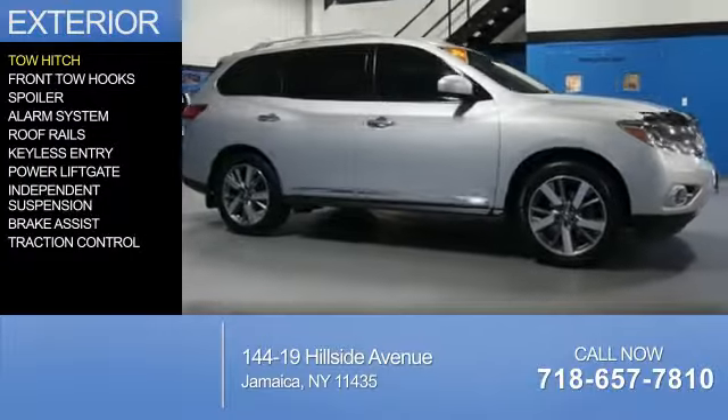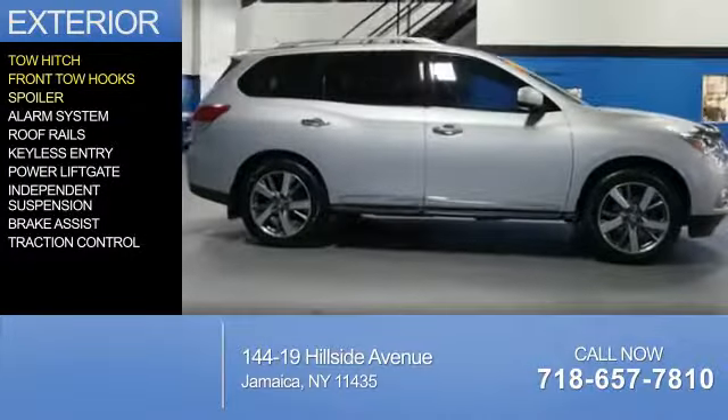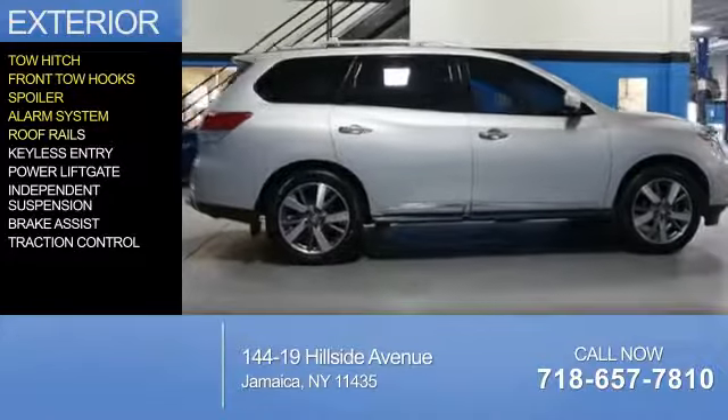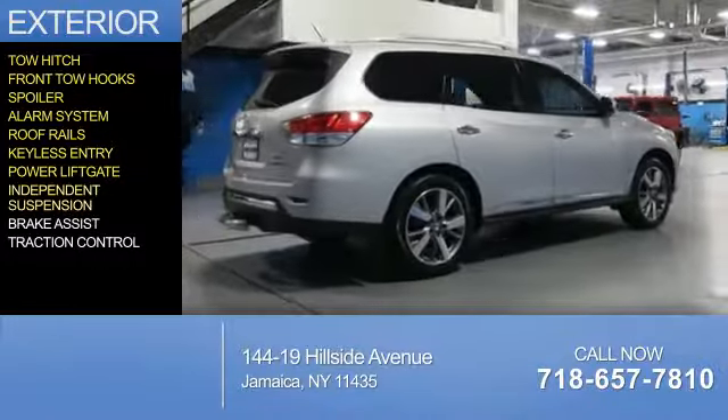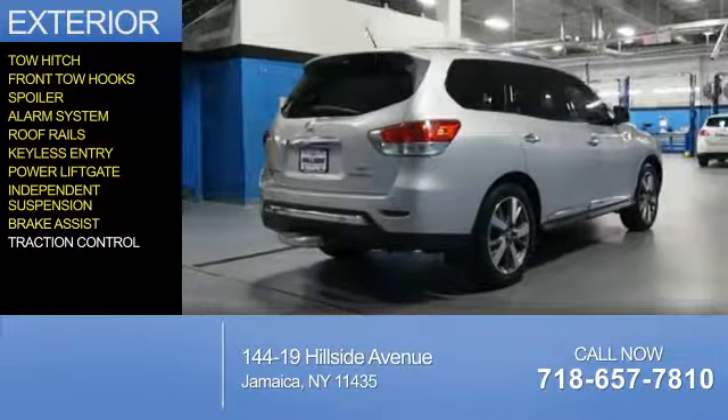The features include tow hitch, front tow hooks, a spoiler, an alarm system, roof rails, keyless entry, power liftgate, independent suspension, brake assist, and traction control.